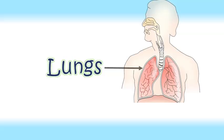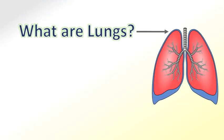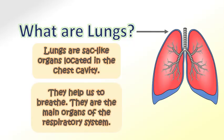Lungs — the respiratory organs. What are lungs? Lungs are sac-like organs located in the chest cavity. They help us to breathe. They are the main organs of the respiratory system.